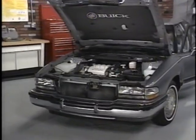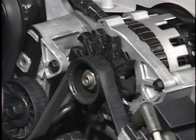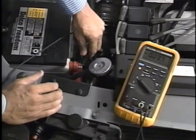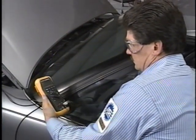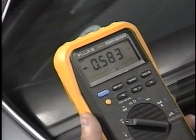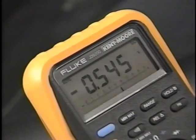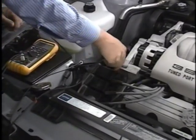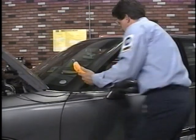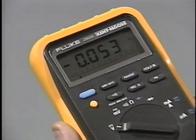If the battery is good and the starter solenoid clicks or chatters but the engine won't crank or cranks slowly, perform a battery cable voltage drop test. Disconnect the fuel system fuse to prevent the engine from starting. Attach a voltmeter between the positive battery terminal and the starter solenoid terminal B. Observe voltage while cranking the engine for 15 to 30 seconds. If the reading is above half a volt, clean and tighten the positive cable connections and retest. If still above half a volt, replace the positive cable. Test the negative cable similarly by attaching the voltmeter between the battery negative terminal and the engine block; if above half a volt during cranking, replace the negative cable. If the negative cable tests okay, remove the starter motor for further testing.